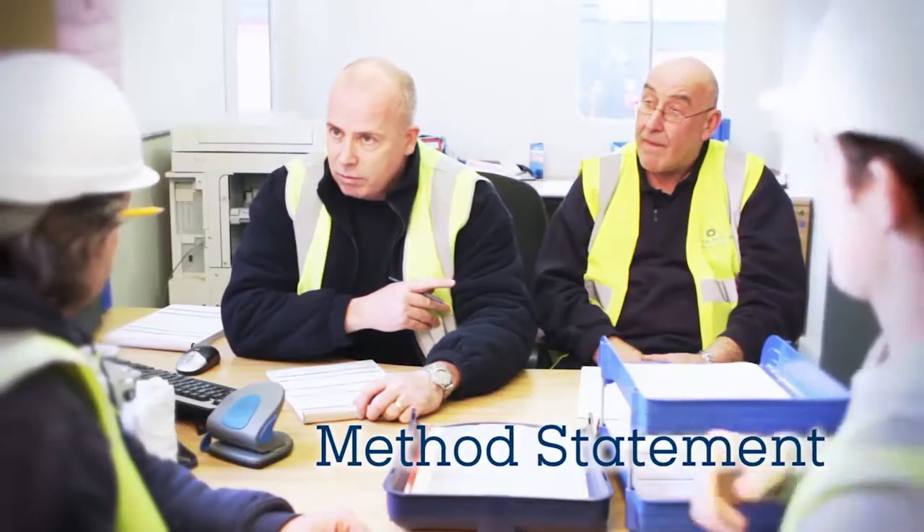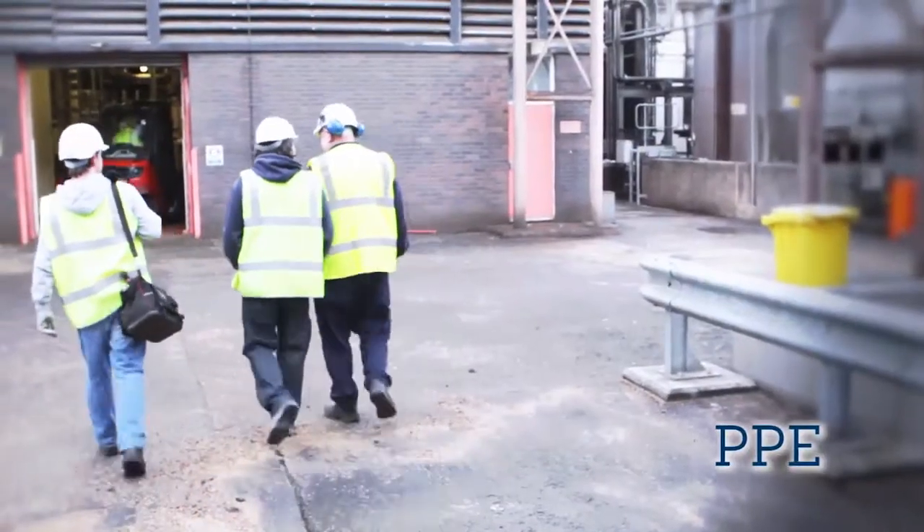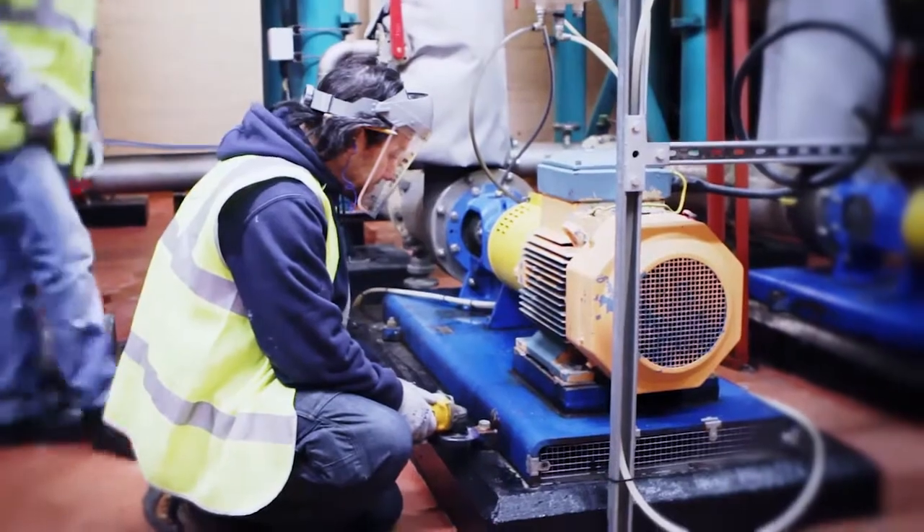You need a method statement and work authority to work here. You must wear your PPE at all times on site.